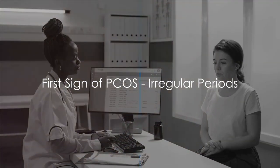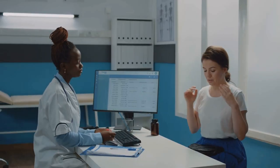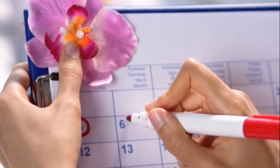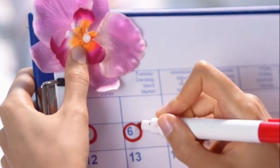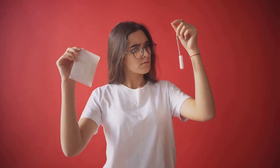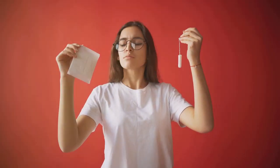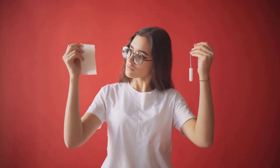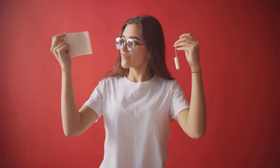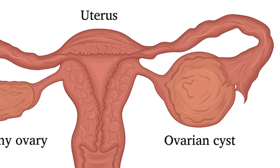Identifying the signs of PCOS is crucial for early diagnosis and management. Our first sign is irregular periods — one of the most common signs of polycystic ovary syndrome. Women with PCOS may experience fewer than nine periods a year, have periods that come every 21 days or less, or in some cases have no periods at all. This irregularity is due to an imbalance in hormones that regulate the menstrual cycle, with PCOS often causing higher than normal levels of androgens.